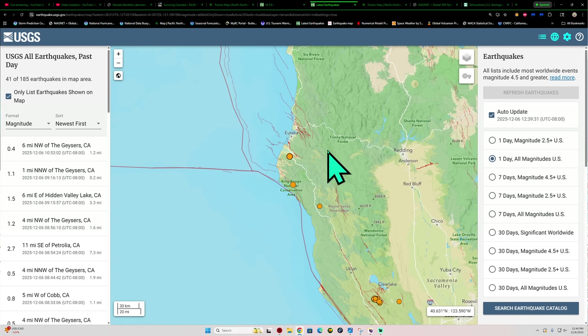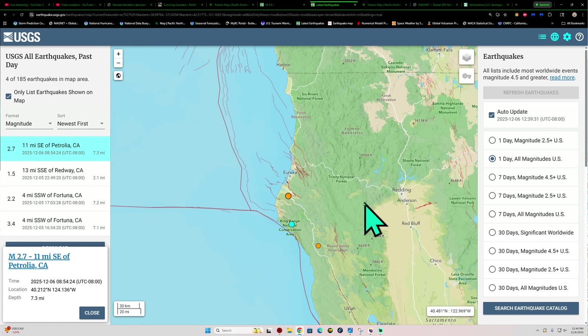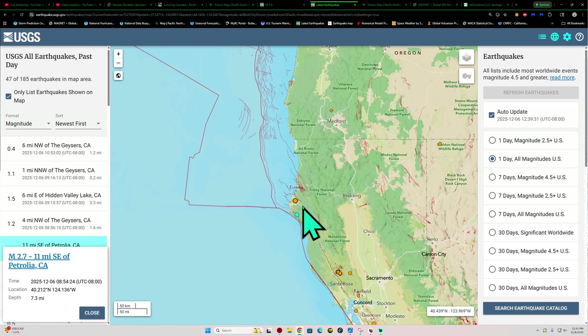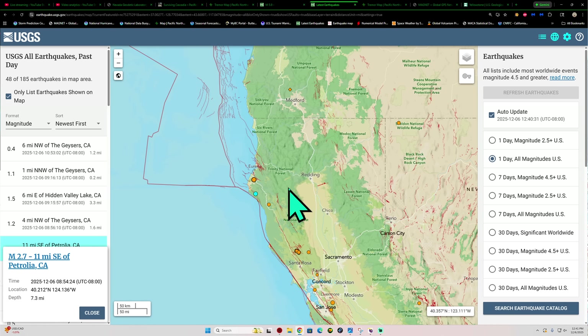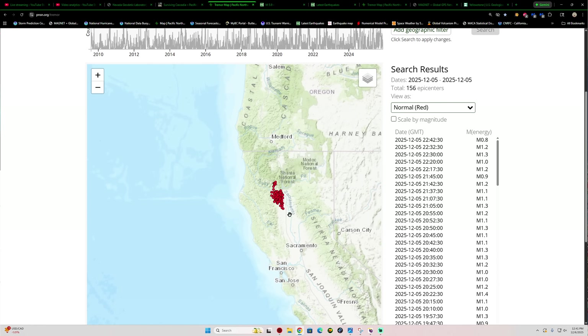We're watching some movement up here across the southern end of the Cascadia subduction zone. Yesterday and last night, we had a little swarm of activity. The largest so far was a 3.4, but there's also another earthquake this morning with a 2.7. This is the southern end of the Cascadia, and basically what's going on is some further stress and strain because of the slow slip events occurring in this area.